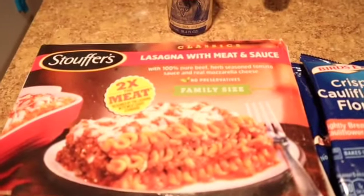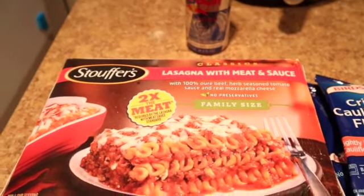Hi everybody, welcome to my channel, mama7 here. I am back with another video. Today I'm just going to be reviewing some of these foods here — I'm just going to be making lasagna tonight for dinner.